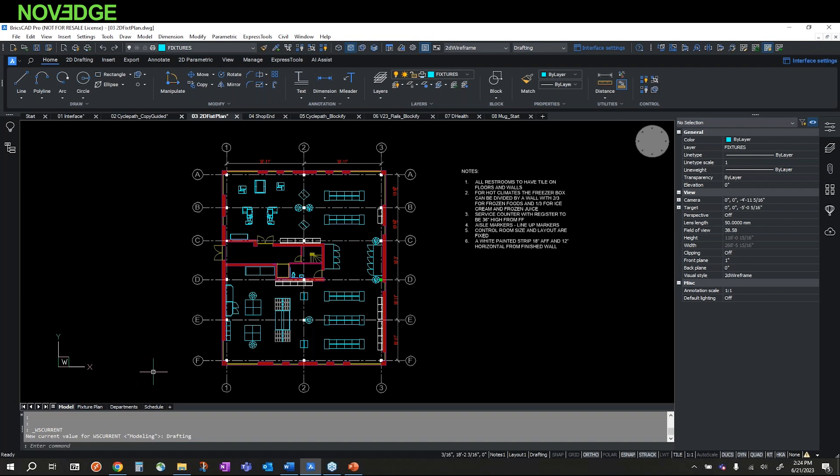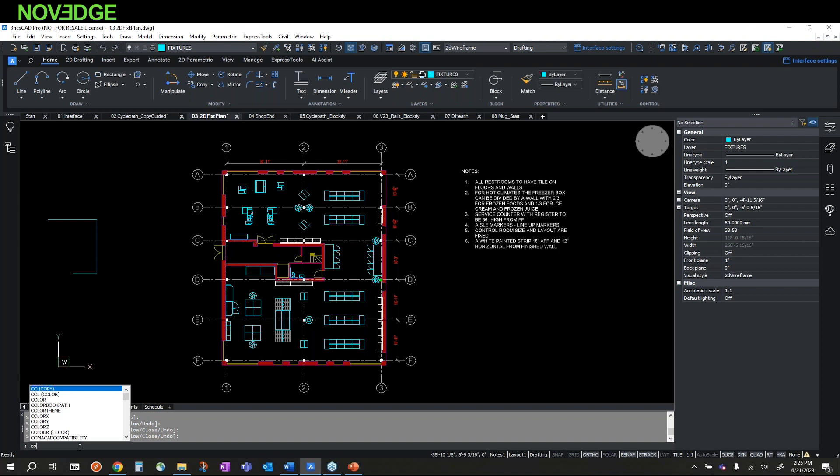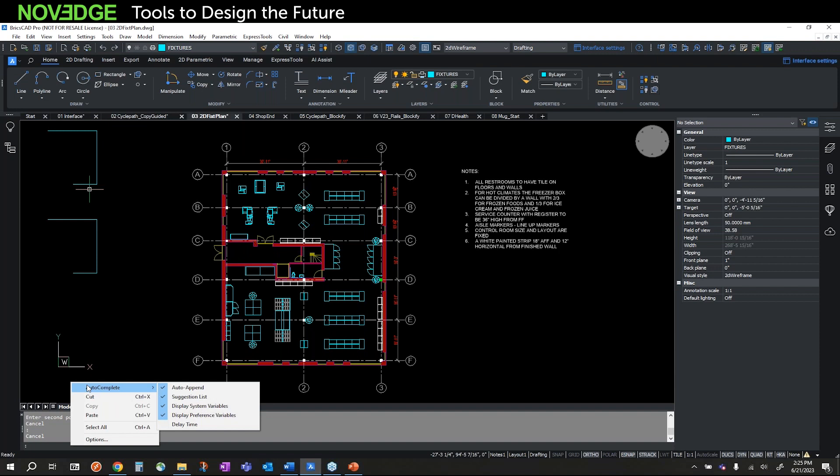We have the standard command line where I can type in commands like Line or Copy. As I start typing into the command line, it gives me prompts for potential commands — that's controlled by Autocomplete. If I right-click in the command window, you can see Autocomplete is checked on. As I start typing, it predicts what commands I want to use inside of BricsCAD.